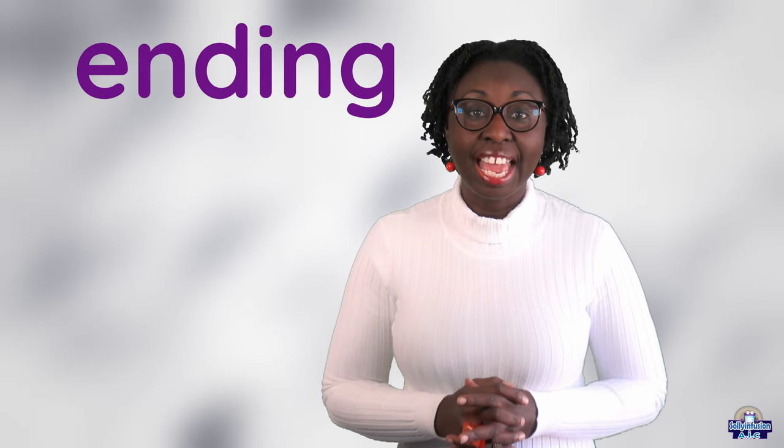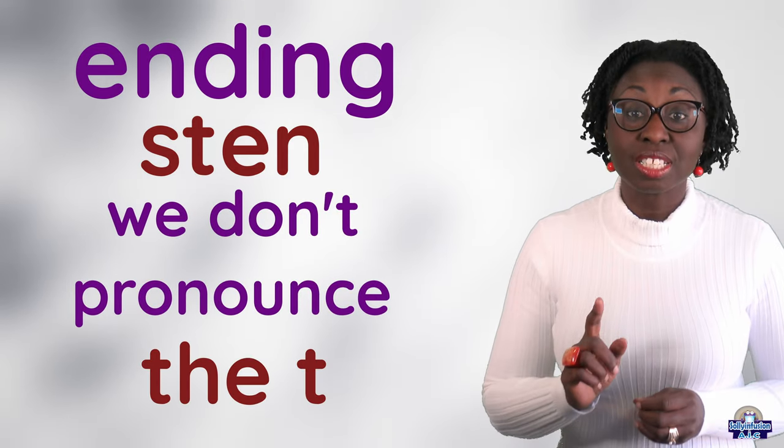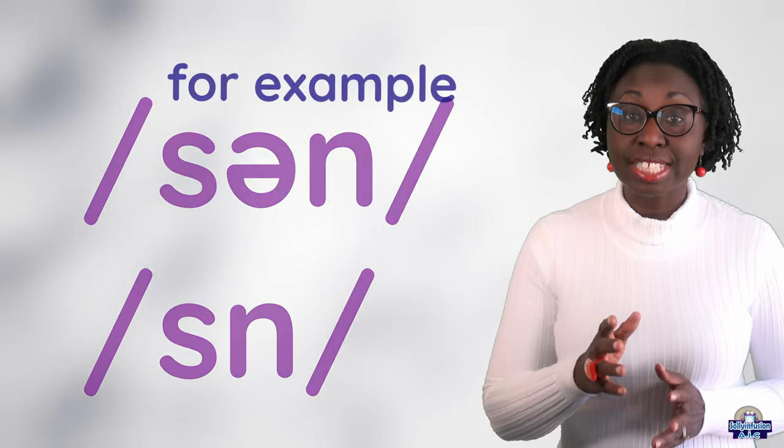Normally, when we have the ending S-T-E-N, we don't pronounce the T. It is S-N. For example,